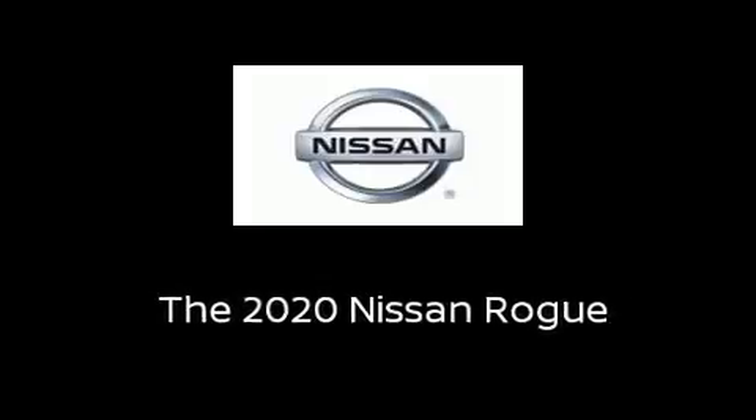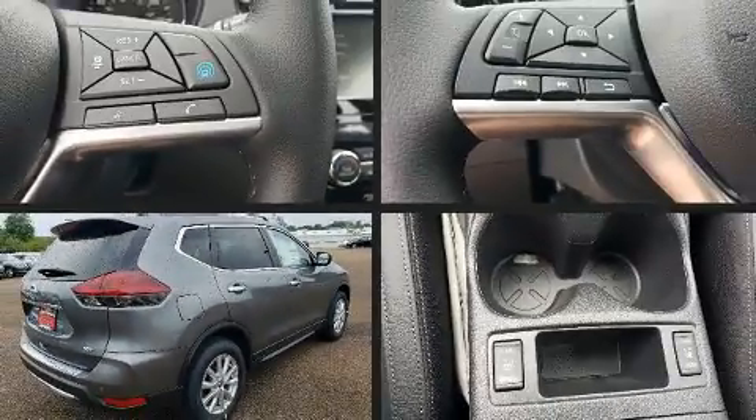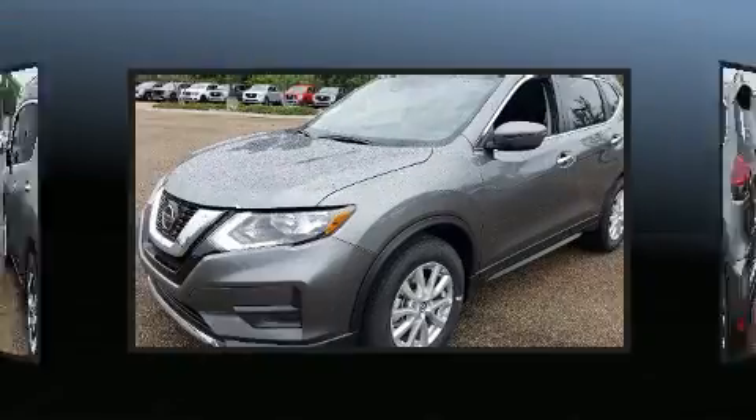Familiarize yourself with the 2020 Nissan Rogue. Under the hood, you'll find a four-cylinder engine with more than 170 horsepower. And for added security, Dynamic Stability Control supplements the drivetrain.